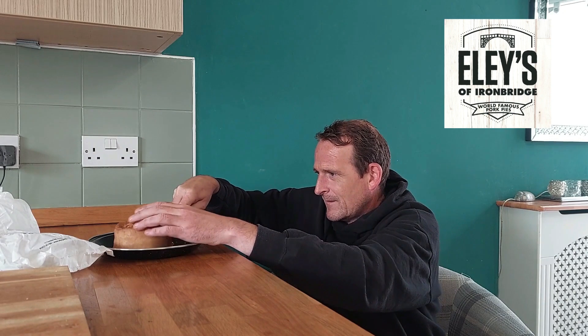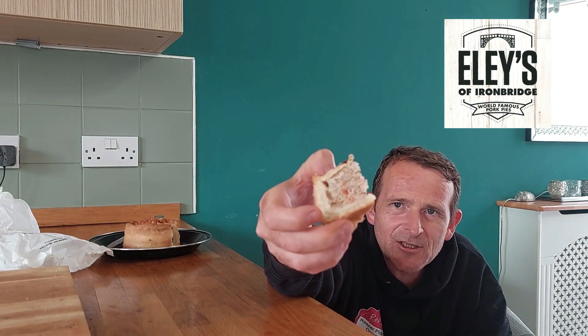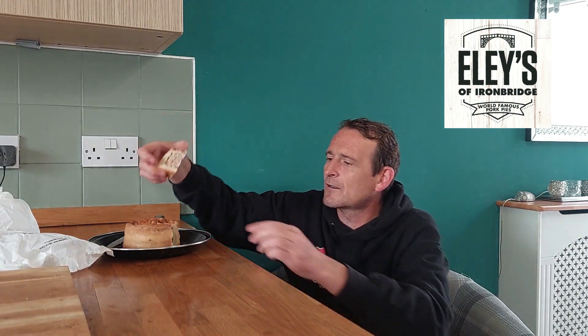So, I'm going to have a bit of a wedge. Ellie's of Ironbridge — look, there's chilli flakes running through it. Just look — can you see the chilli in that? Oh God. So, here goes for Ellie's of Ironbridge world famous pork pies. This is a chilli one — cheers, guys.